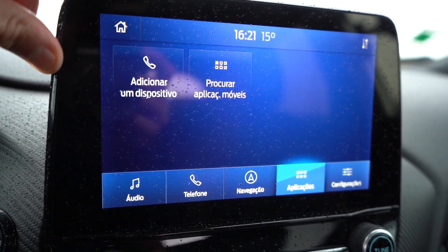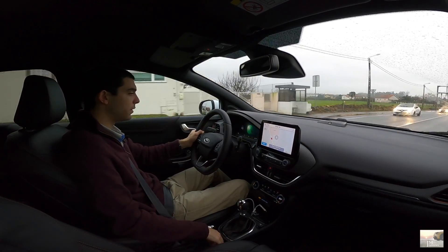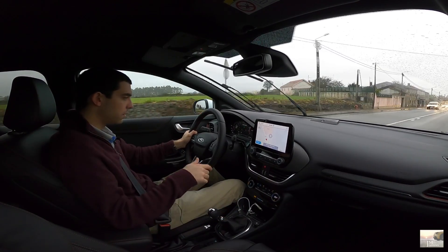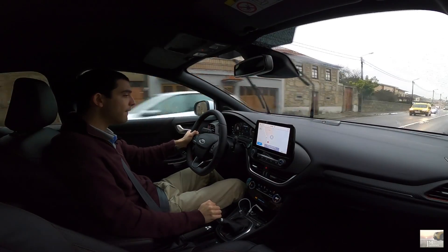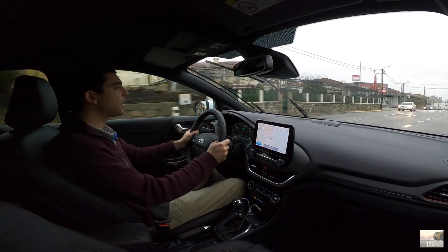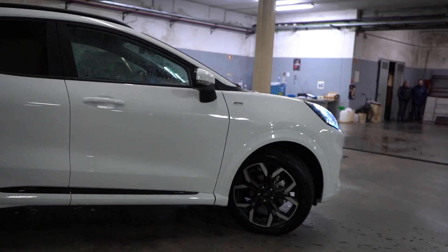A agilidade deste carro é brutal. Modo Eco... agora modo Sport. É incrível — este carro é brutal, isto anda imenso. Um carro deste para o dia-a-dia: prático, versátil, muito bom.